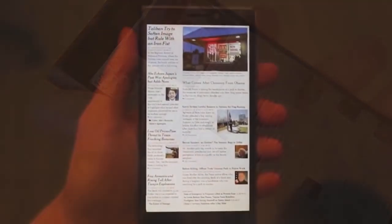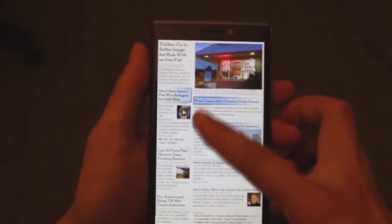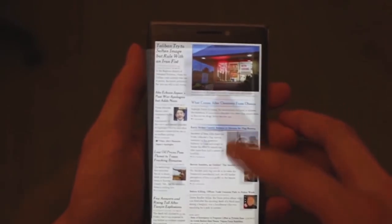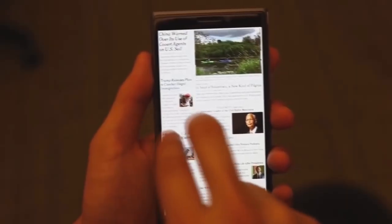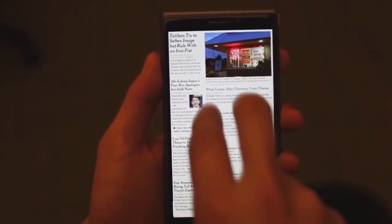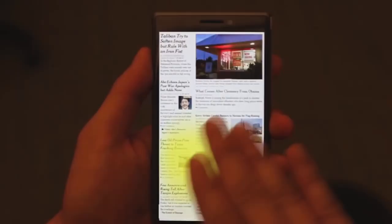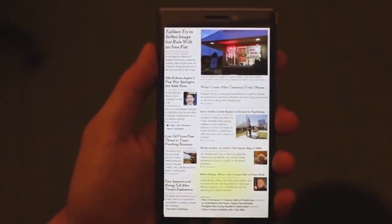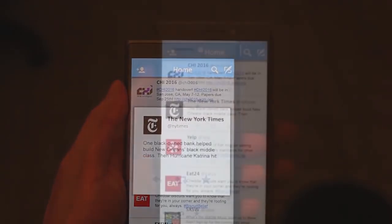An approaching finger can bring up controls for a video, then disappear when the finger is removed. This can also be used to highlight hyperlinks on a web page. By combining touch with hovering, the 3D sensing technology can increase the options available when someone is using their mobile handset. For example, they can select a file and a number of options will be revealed under a second hovering finger.